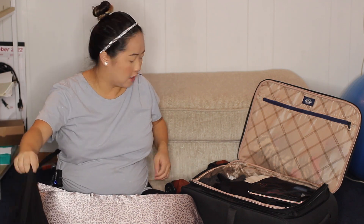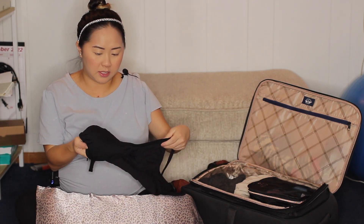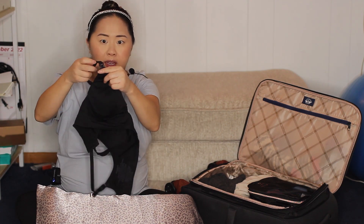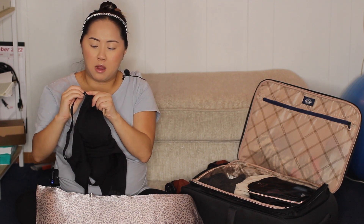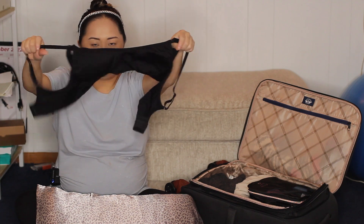Next, I was hesitant about whether to bring this type of bra, but since I already have one I thought I'd bring it. This is a nursing bra — it has a clip where you can just unclip it. I do plan to try to breastfeed, so this would be a good start.